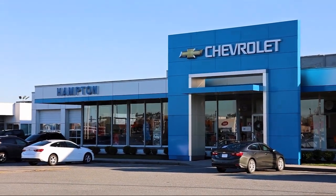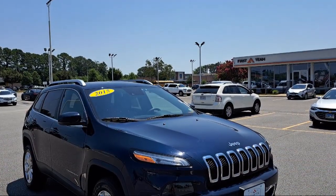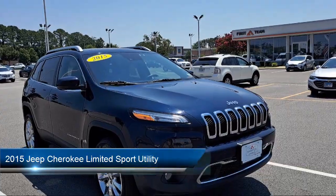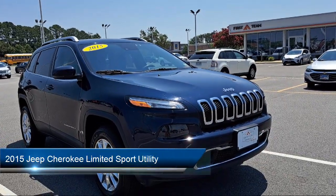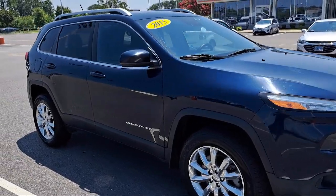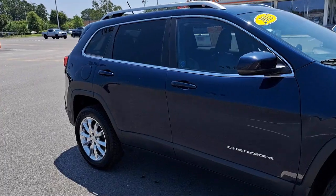Welcome to First Team Hampton Chevrolet. Here's a look at one of our great vehicles for sale. It comes equipped with blind spot and cross path detection, parallel park assist with stop, five-year Sirius XM travel link service, and rain sensitive windshield wipers.